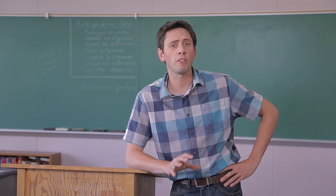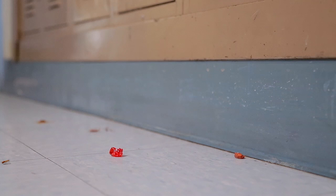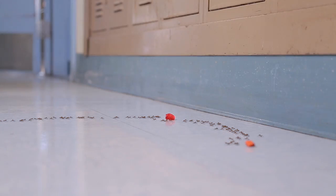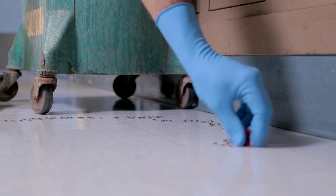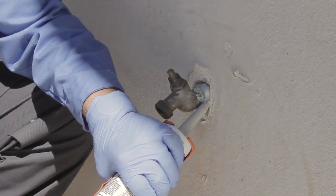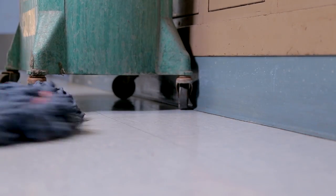If you see ants inside, follow them to find their food source and their point of entry. Worker ants scout out food, and when they find it, they head back to the colony, leaving a scent trail so the other ants can find the food. Before you know it, you have a big problem. So remove the food, seal the entry point, and clean the area with soapy water so the ants don't come back in.